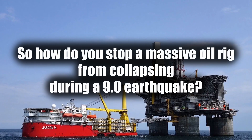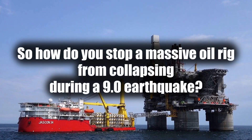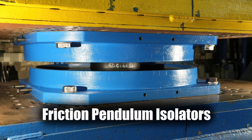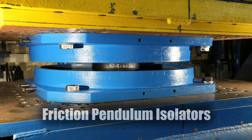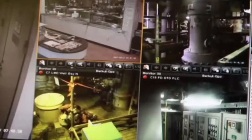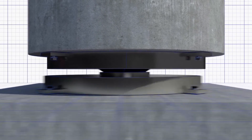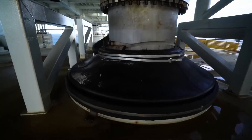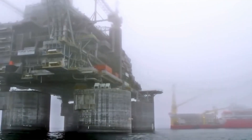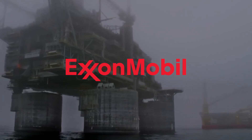How do you stop a massive oil rig from collapsing during a 9.0 earthquake? Engineers gave it a system borrowed from skyscrapers: friction-pendulum isolators. Think of it like giving the platform knees — it doesn't fight the quake head-on, it moves with it, bending just enough to stay upright and intact. That flexibility is what keeps it from cracking under pressure. It was the first ExxonMobil-operated rig to use them, setting a new benchmark for offshore seismic safety.